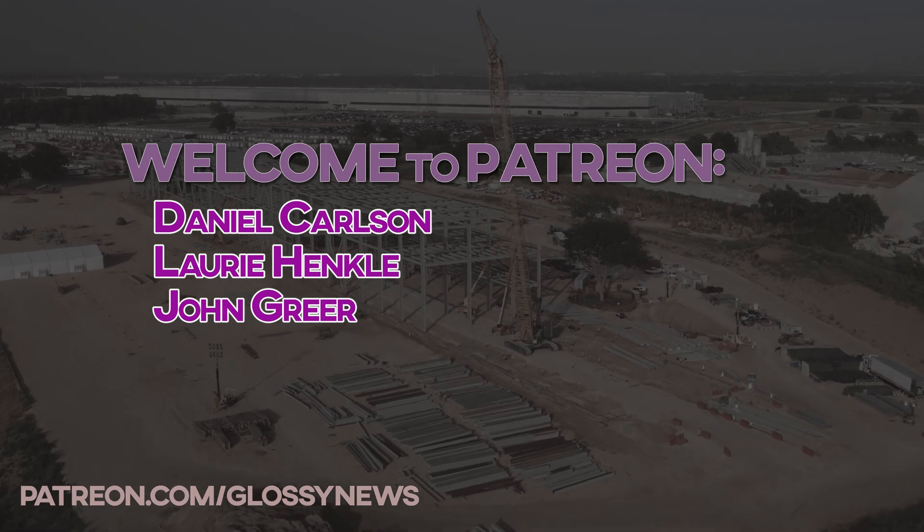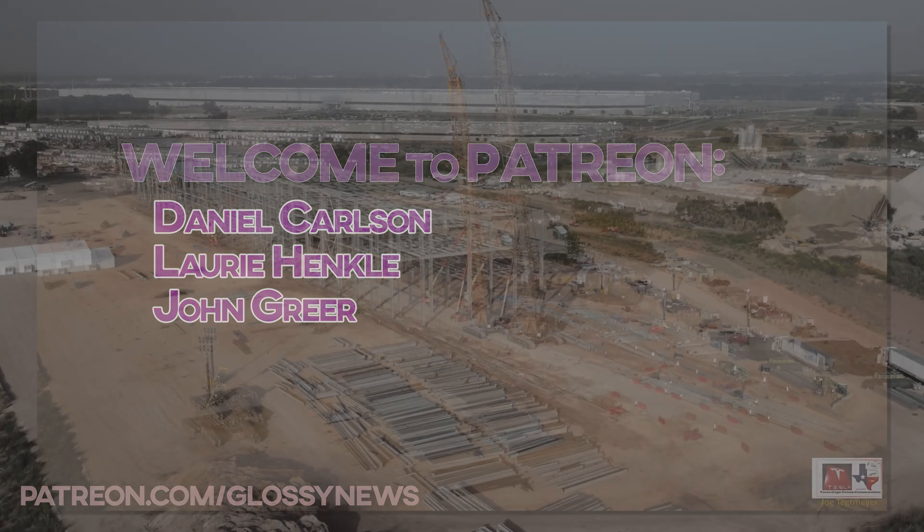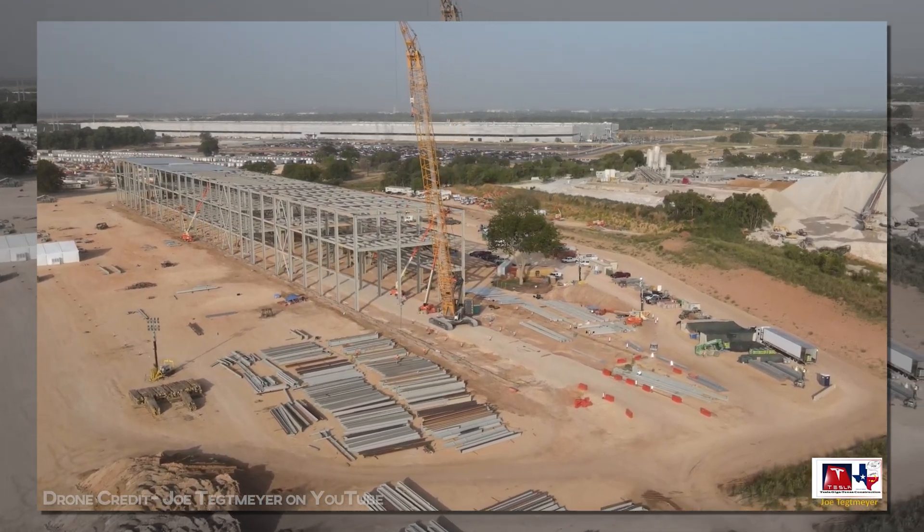A quick thanks to new and upgrading Patreon members Daniel, Lori, and John. Thank you all so much for your commitment to supporting the channel.